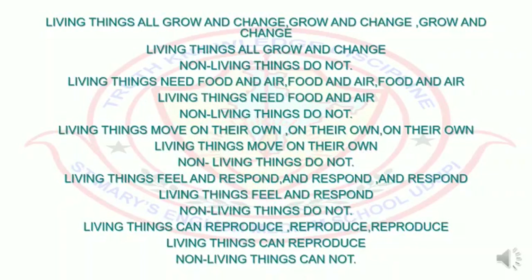Living things all grow and change, grow and change, grow and change. Non-living things do not. Living things need food and air, food and air. Non-living things do not. Living things move on their own, on their own. Non-living things do not. Living things feel and respond, and respond. Non-living things do not. Living things can reproduce, reproduce. Non-living things do not.